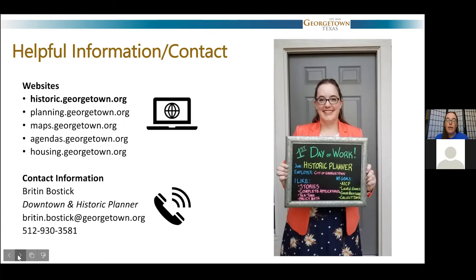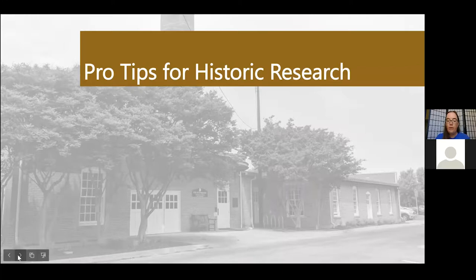Certificates of appropriateness are specific to properties in our historic districts and sometimes historic properties outside of those districts. If you need to get hold of me, you can email me at britton.bostick@georgetown.org or call at 512-930-3581. For more information, check out historic.georgetown.org, planning.georgetown.org, or housing.georgetown.org. For city meeting schedules — city council, planning and zoning, or the historic and architectural review commission — go to agendas.georgetown.org.